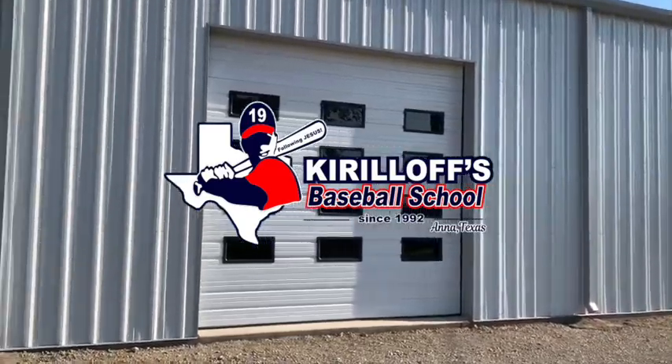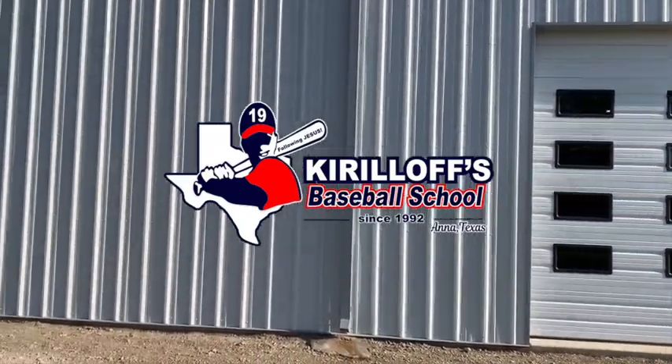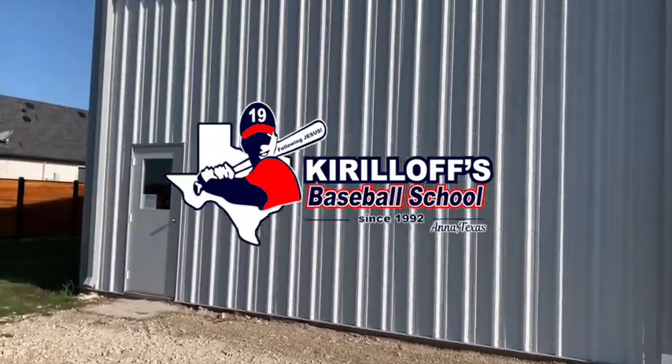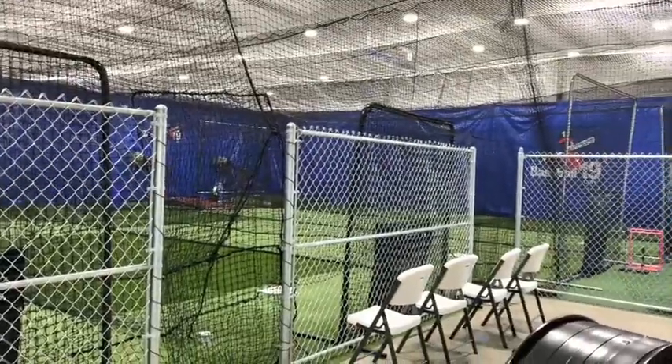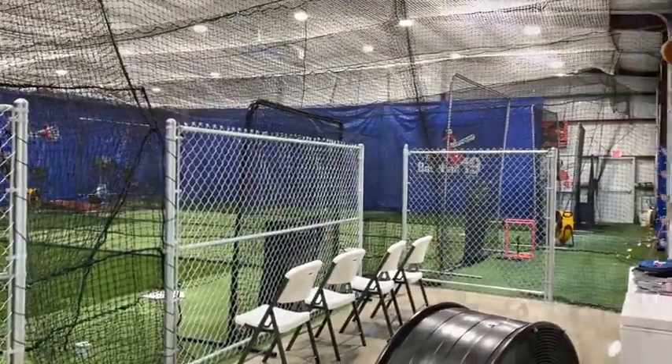This is Dave Kierloff with the Kierloff Baseball School in Anna, Texas and languageofhitting.com. I've been inside the baseball and softball training business for over 30 years, and all the glory, honor, and praise belongs to Jesus Christ.